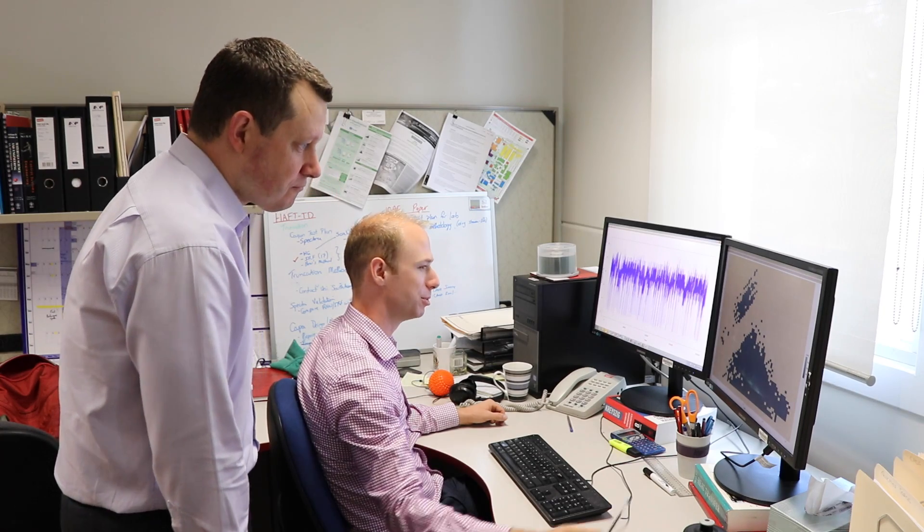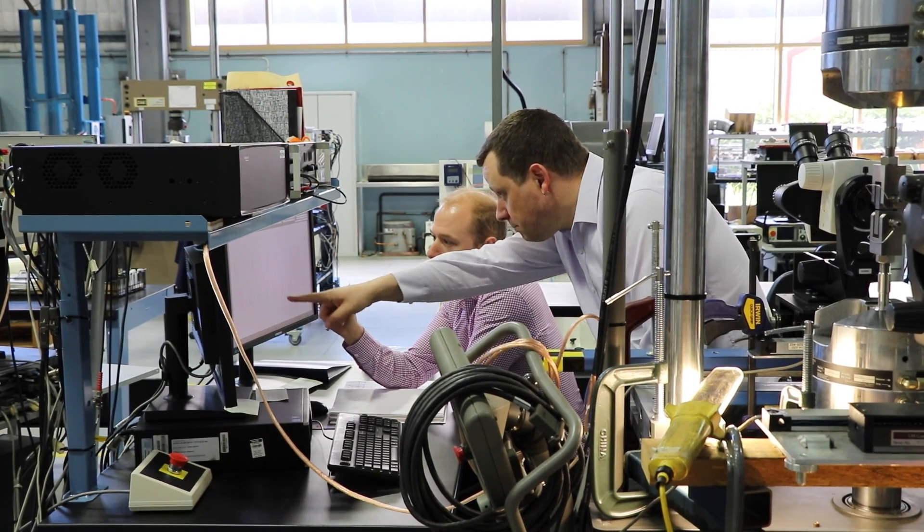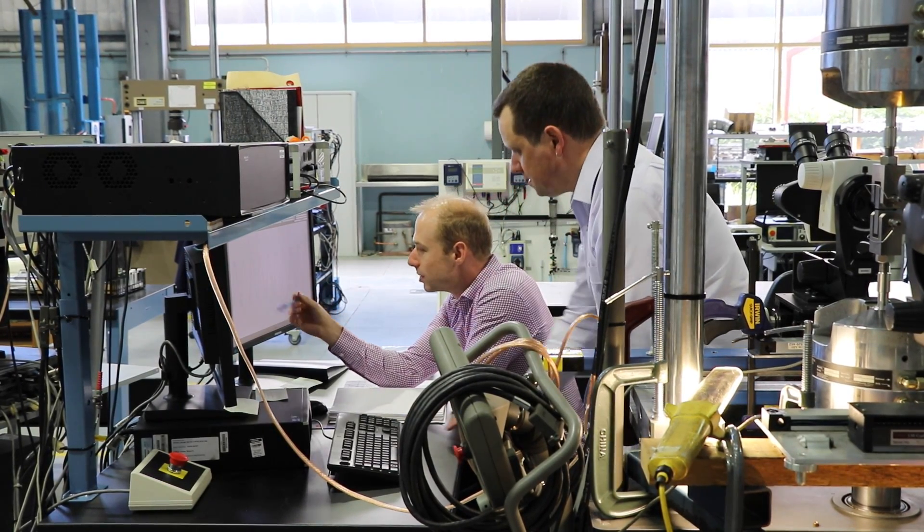To obtain meaningful results from a full-scale fatigue test, we artificially apply the loads and forces that the aircraft would experience over a period that represents approximately twice the average service life of the aircraft.